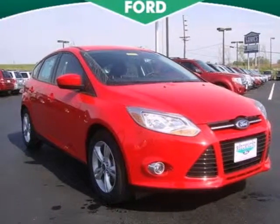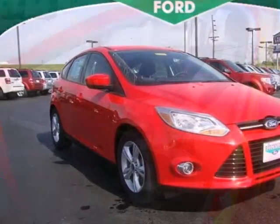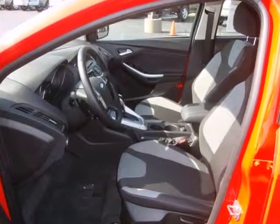It's a 2012 Ford Focus, a wise choice for a fuel efficient, affordable and sporty vehicle.